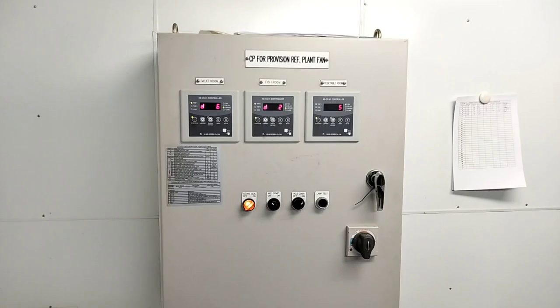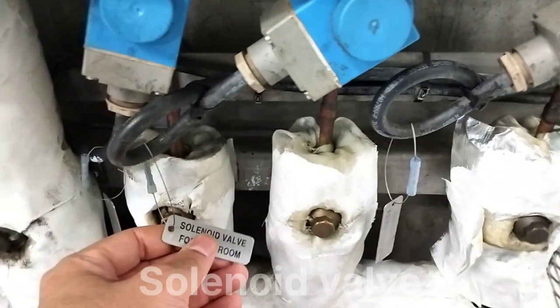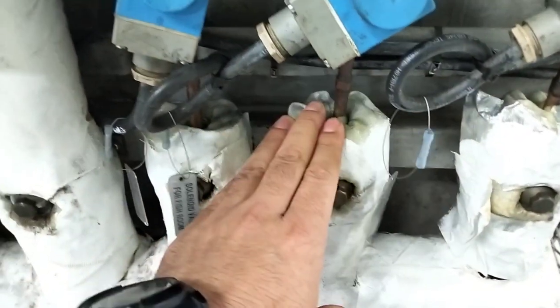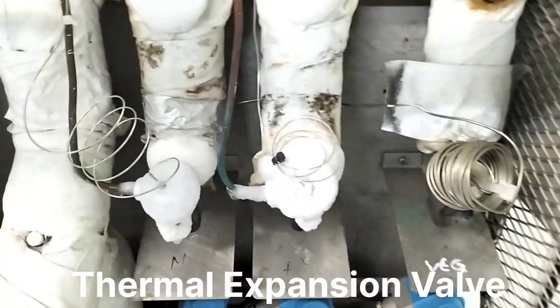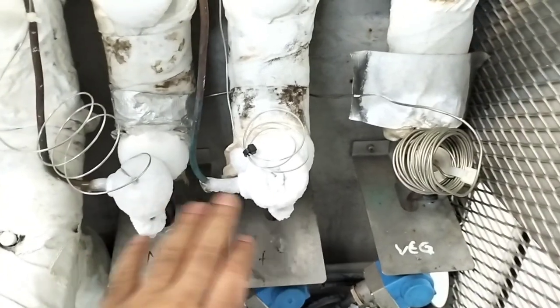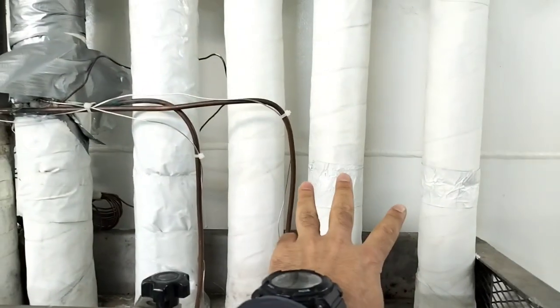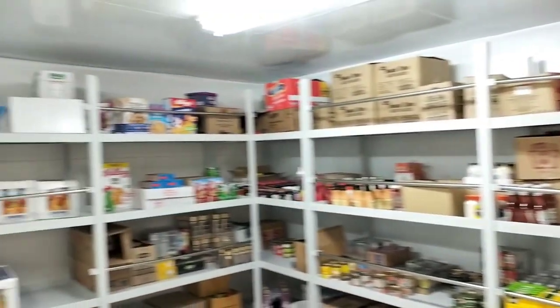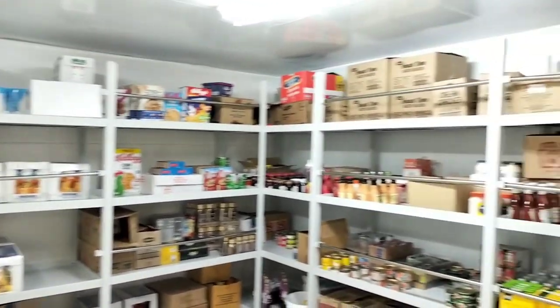Now I am inside the galley and going to the dry provision area. There I can show you the control panel of the refrigeration plant, which controls the room temperature inside the refrigeration chambers. Here you can see the control panel for the provision refrigeration plant. And here we have expansion valves and solenoid valves for three different rooms — this is the solenoid valve for the fish room, this one is for the vegetable room, and this one is for the meat room. And here we have expansion valves which regulate the temperature inside the refrigeration chambers. These three pipes are going inside the refrigeration chambers and this one is the return pipe. This is the dry provision area of our ship, where we keep and store our dry provisions.